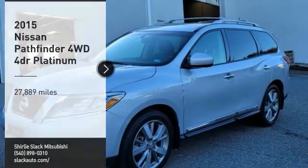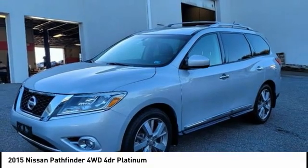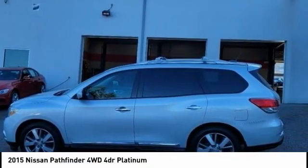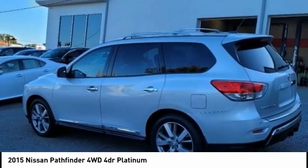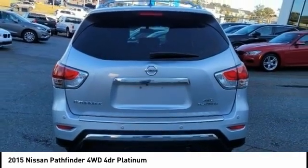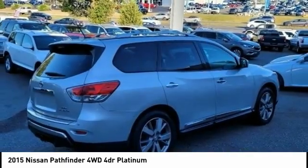Looking for the right vehicle? Check out the 2015 Pathfinder. The Pathfinder has a premium interior with three rows of seating for up to seven passengers, as well as versatile seating and cargo configurations. This SUV appeals to both truck lovers and car lovers.